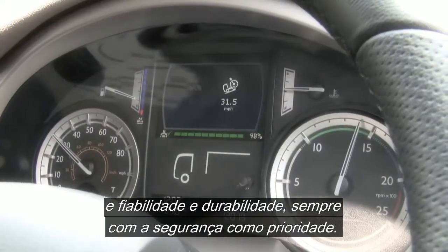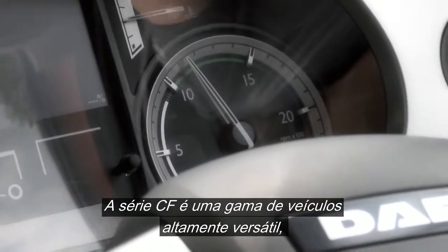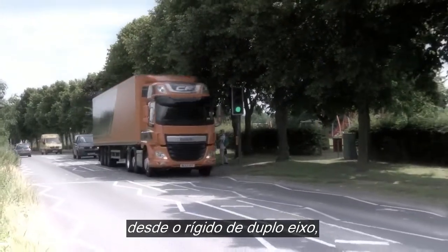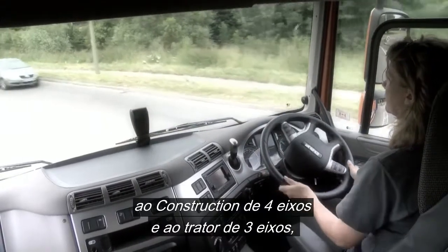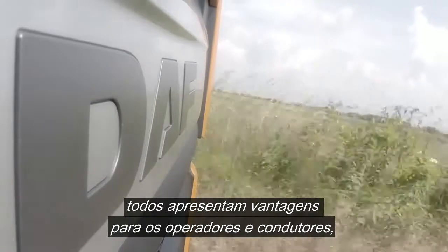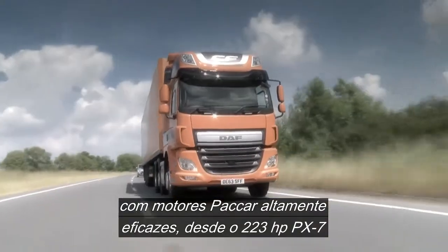And all with maximum safety in mind. The CF series has a highly versatile range of vehicles, from the two-axle rigid or the four-axle construction right through to the three-axle tractor, all offering significant benefits for operators and drivers alike.